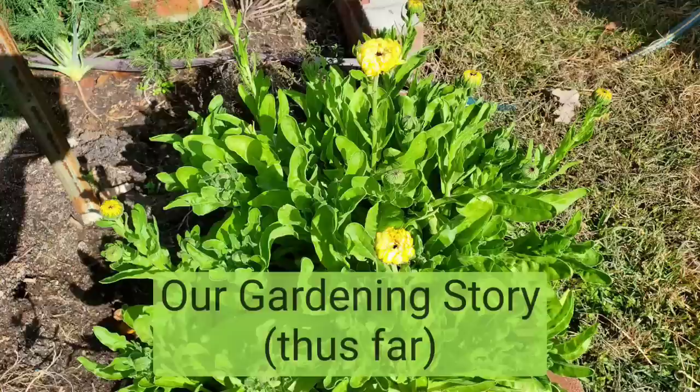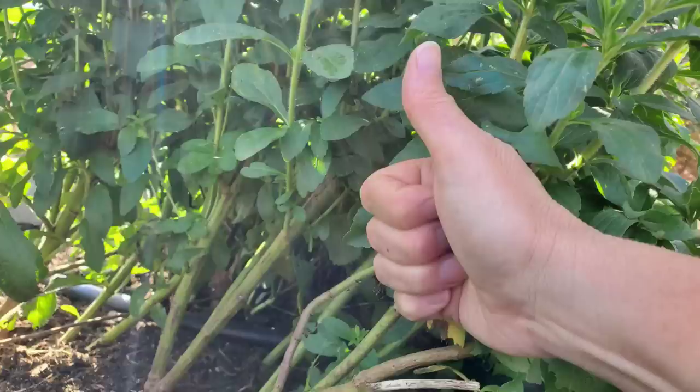Welcome. This is the short story of our gardening adventure for the last nine years, from 2014 to today.